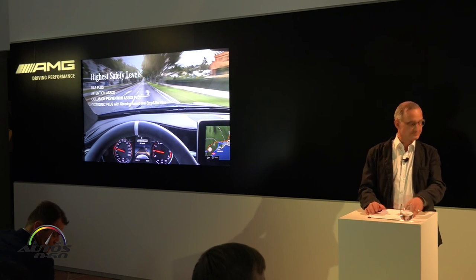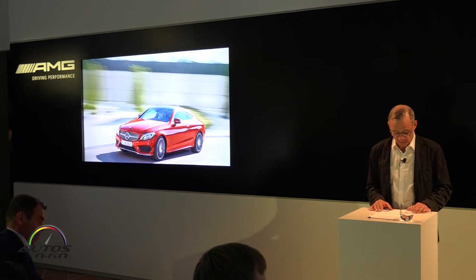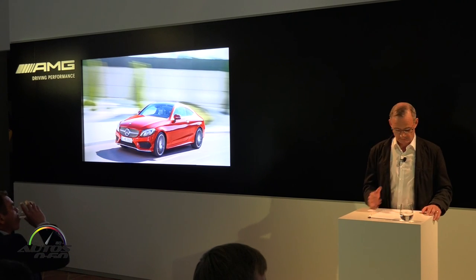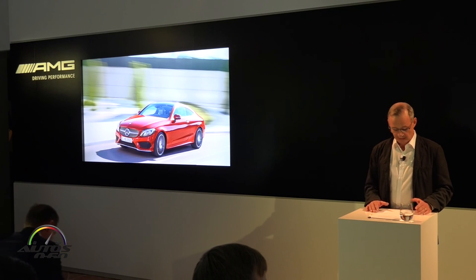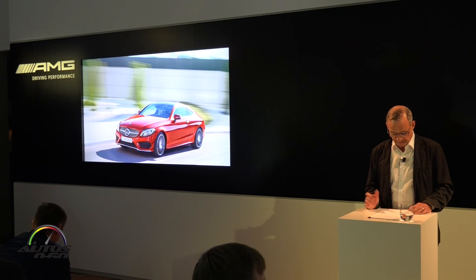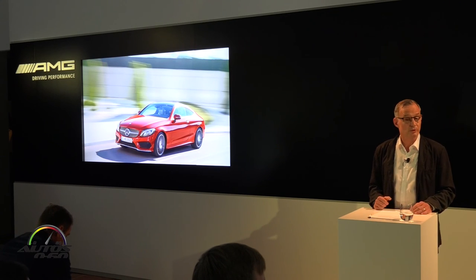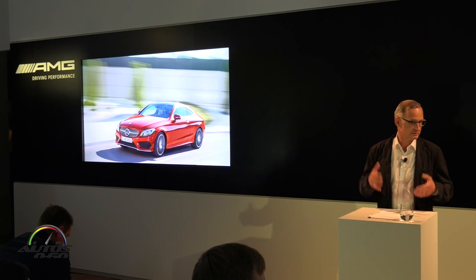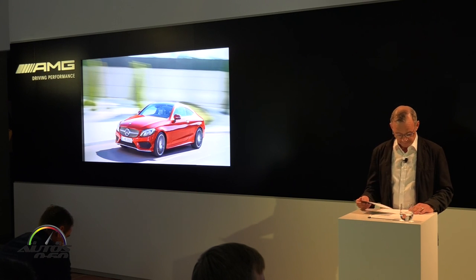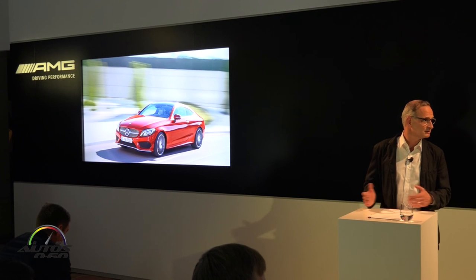Ladies and gentlemen, that's my short summary of the new C-Class Coupe. There is plenty of room for more detailed information with our experts this evening. I believe the new C-Class Coupe perfectly fits into our growing collection of dream cars. Its design is sportier and more distinctive than ever compared to the sedans. The driving dynamics are inspiring, and the technical content — from chassis to powertrain, from telematics to services — sets standards in its category.